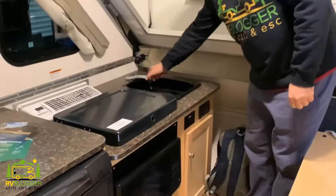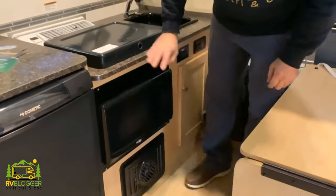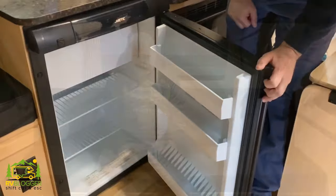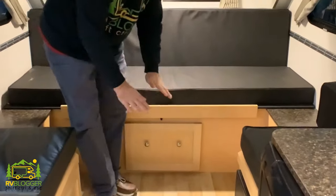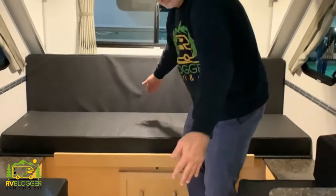The kitchen area of the A-Liner LXE has a little sink with a pop-up faucet, a two-burner stove, a microwave underneath — which is really fantastic — and a little refrigerator with a built-in freezer area. On the other side, a nice comfy couch pulls all the way out and the whole area becomes a really nice-size bed. There's also a table that crosses over, so from there on back becomes a really good-sized sleeping area.